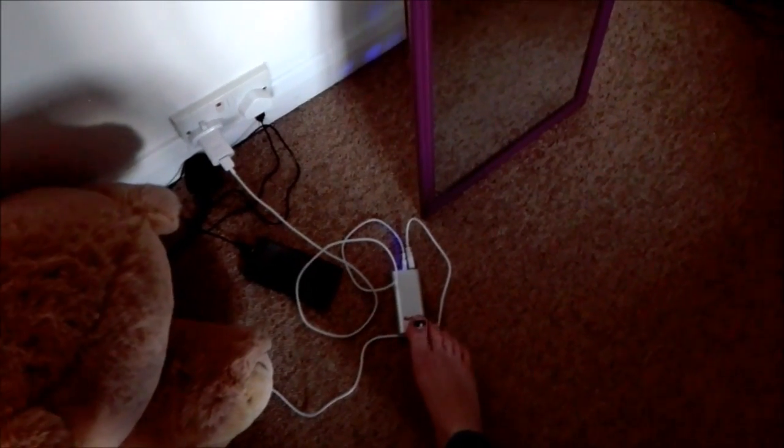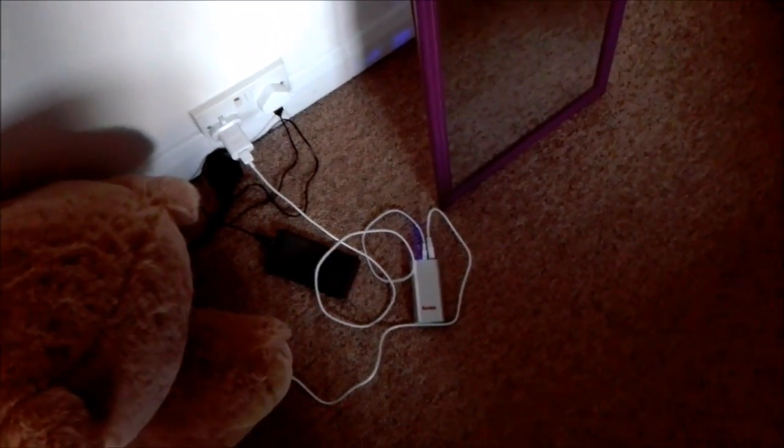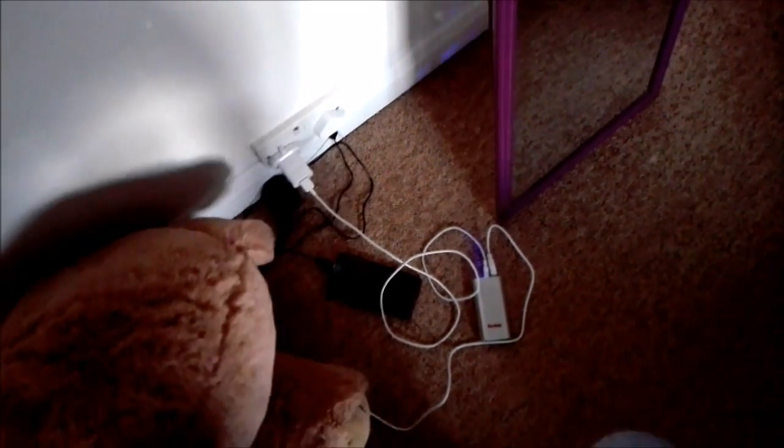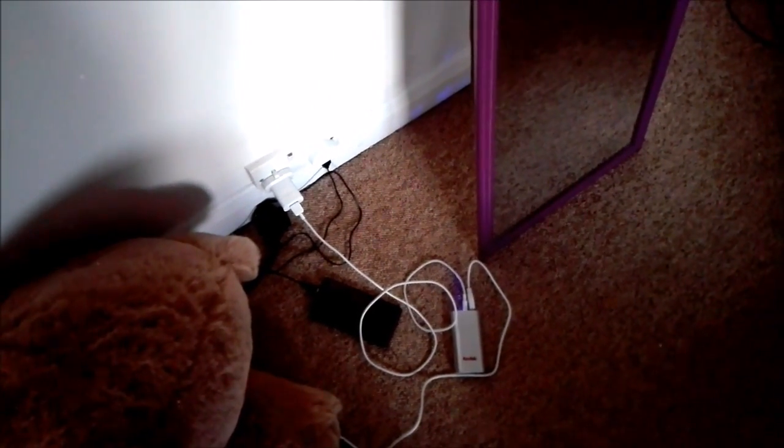I also took my portable charger with me, but it's on charge at the moment so I took it out of my rucksack earlier. Today I also had my regular phone charger in my bag, and travelling up to the area we stayed in I had my phone charger in my bag as well.